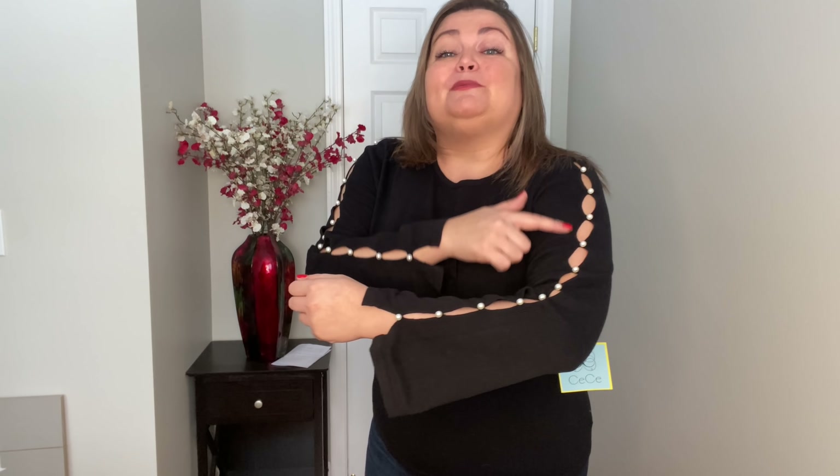Next sweater is by CC. This is the crew neck split sleeve sweater in black, size extra large. It is $89. The fabric is 60% cotton, 20% viscose, and 20% modal. You do have to hand wash this in cold water and it was made in China. From the front it looks like a basic black sweater, but the quality is really nice. Then you turn to the side and you see the split sleeve detail — that's where the party starts.